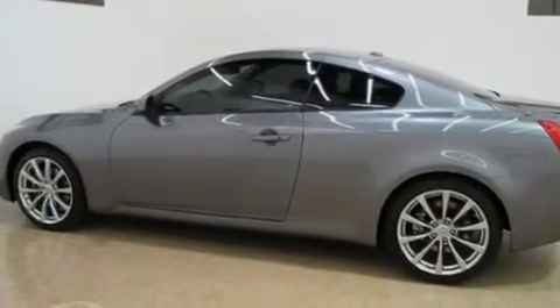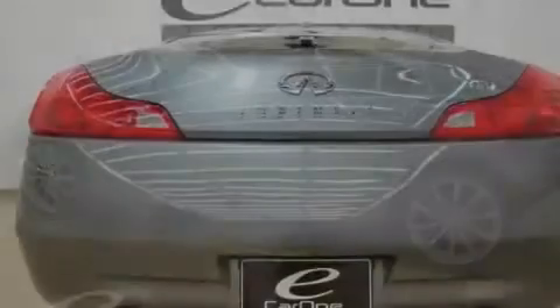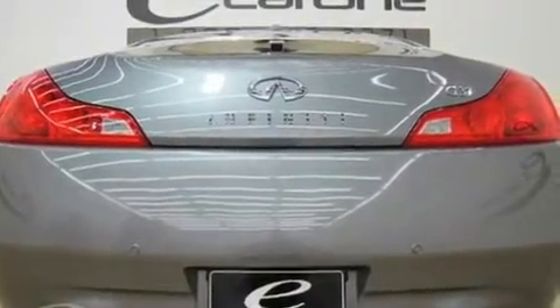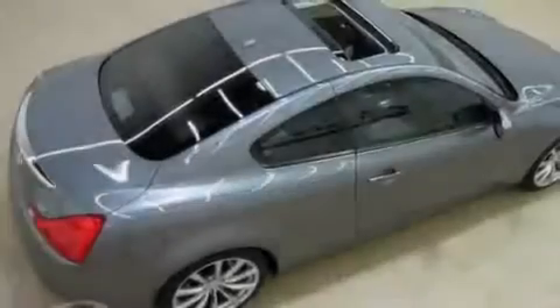Additional features include a double wishbone independent front suspension, 18-inch alloy wheels, a security system, a low-tire pressure indicator, a push-button ignition, and this vehicle has fewer than 4,000 miles on the odometer.